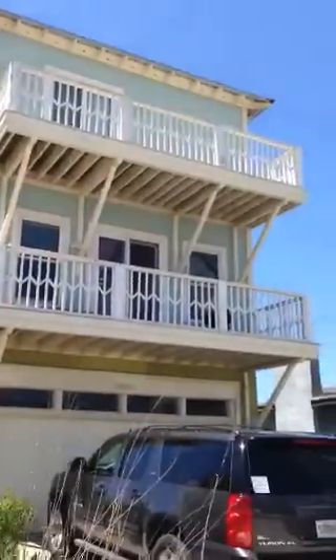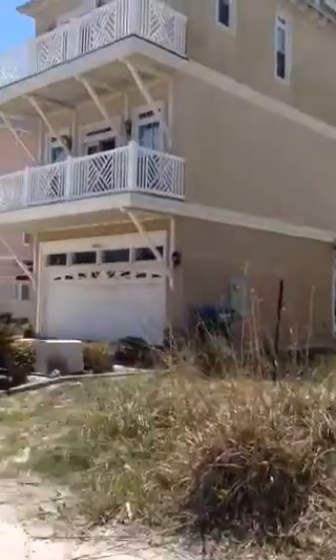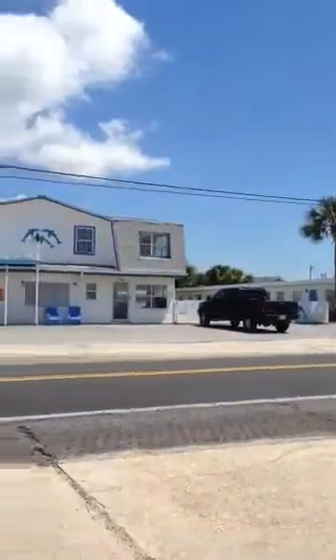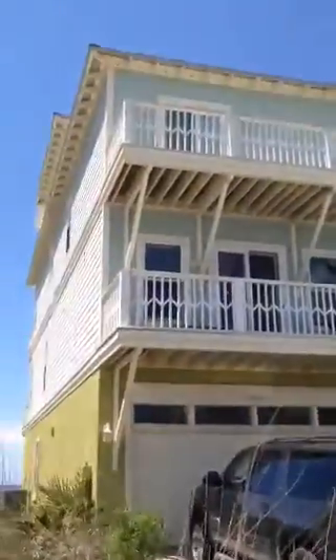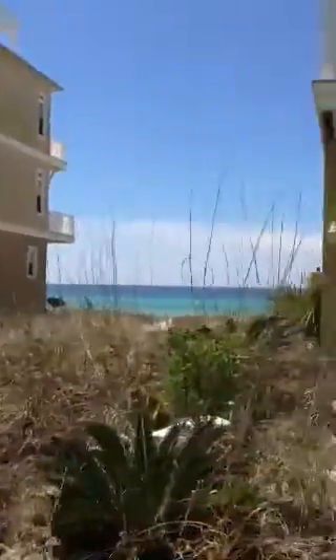This is the front elevation of the property. It's actually quite nice. There are no condos in sight, and this is a really low density area of Panama City Beach. So you get a nice private beach, and you can see the beach today is stunning.